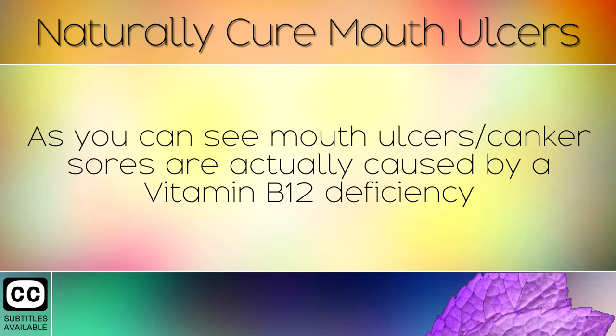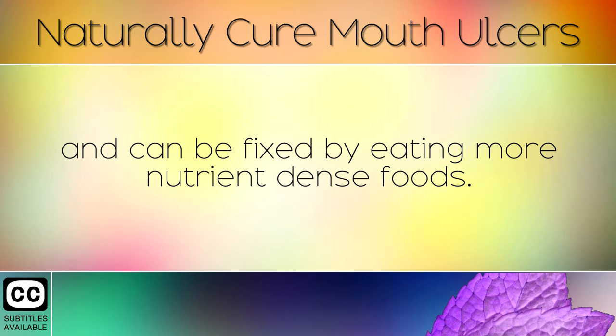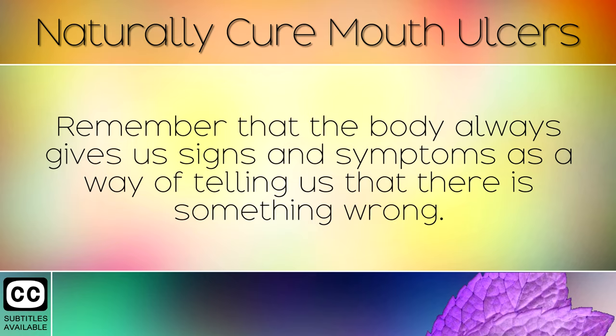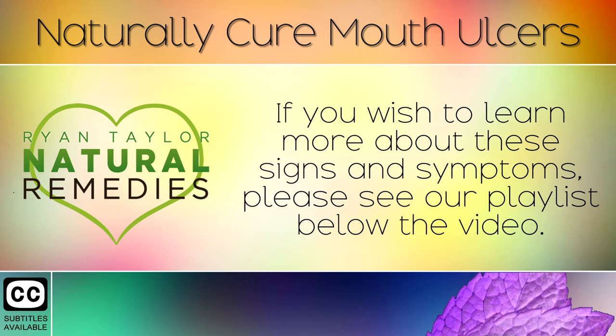Summary. As you can see, mouth ulcers or canker sores are actually caused by a Vitamin B12 deficiency and can be fixed by eating more nutrient-dense foods. Following some of the remedies today and taking a supplement of methylcobalamin is the best way to both heal and protect ulcers from forming in the future. Remember that the body always gives us signs and symptoms as a way of telling us that something is wrong. If you wish to learn more about these signs and symptoms, please see our playlist below the video.